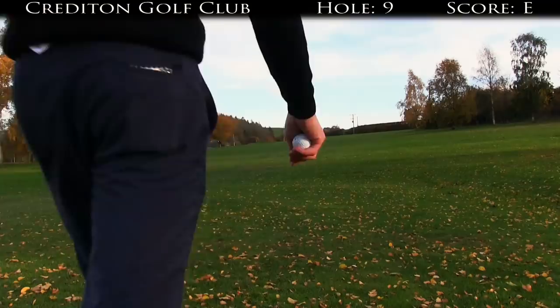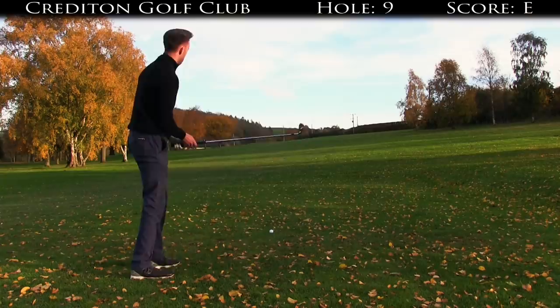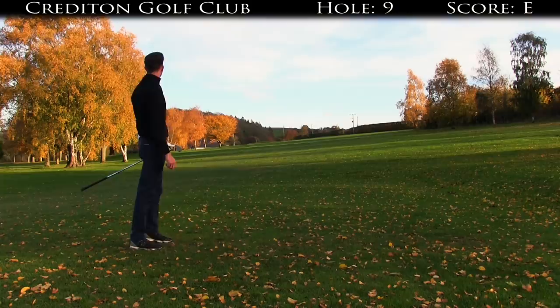There's out of bounds surrounding the green on every angle so just a two iron up there, about 40 to 50 yards short of the green. That's the best thing I've made in months — absolutely ripped it. That felt good. Absolutely nutted that two iron.